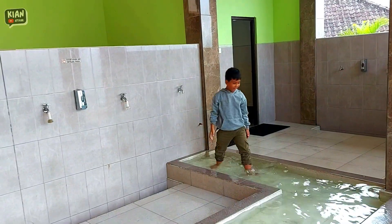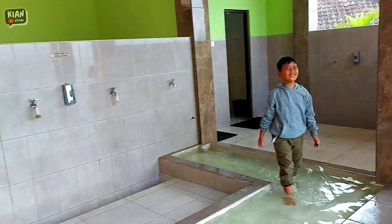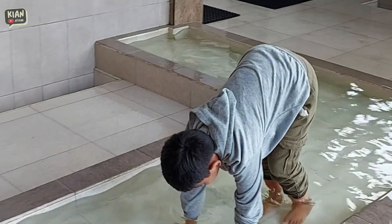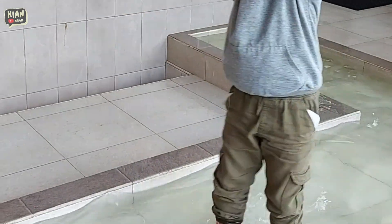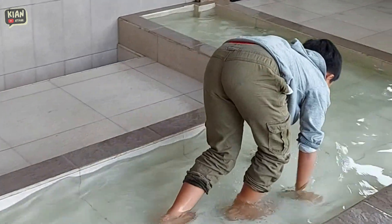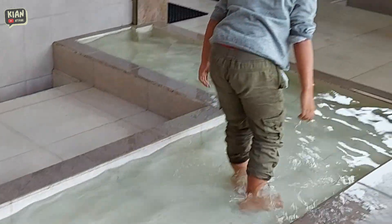Ada yang unik di tempat wudunya — ada kolam kecil buat kita cuci kaki terlebih dahulu. Dan anak-anak malah senang banget bisa main air di sini. Airnya memang sejuk banget, dingin khas pegunungan.